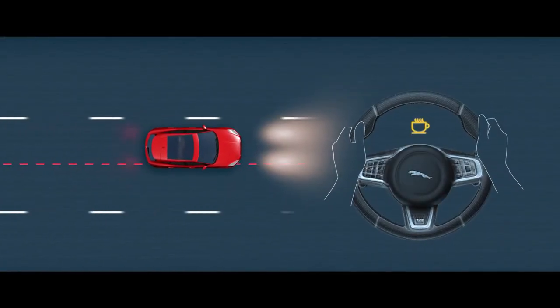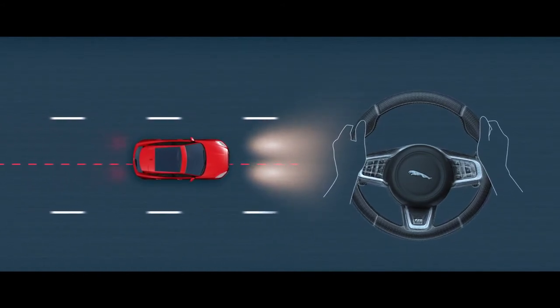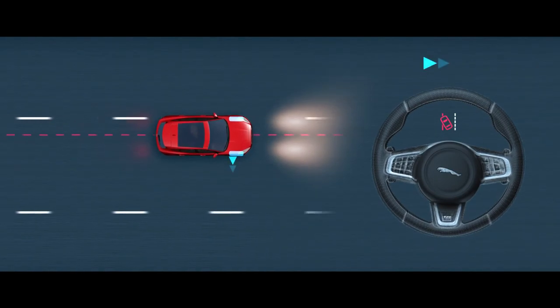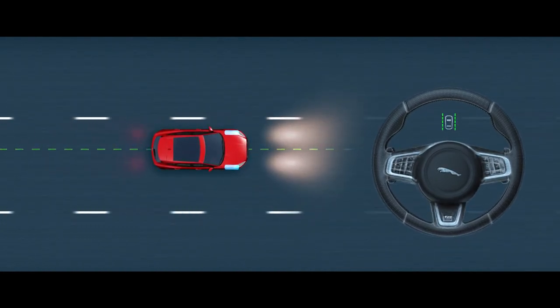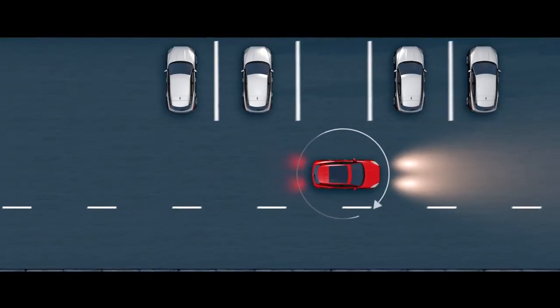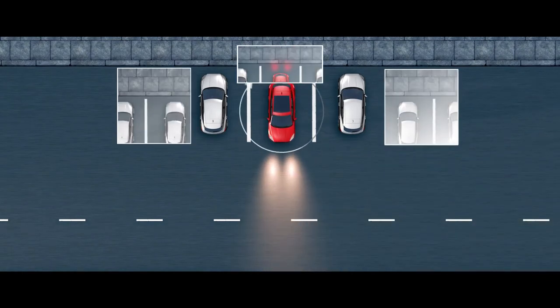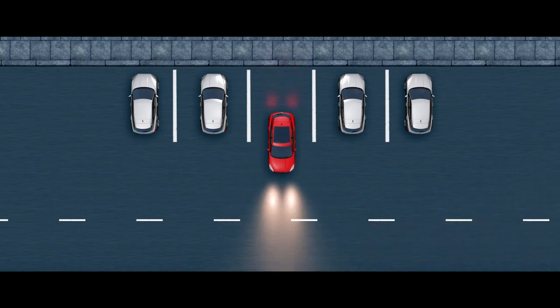Driver Condition Monitor detects when the driver shows signs of drowsiness, giving an early warning when you need to take a break. Lane Keep Assist can detect when the vehicle starts to drift and helps to gently steer it back into its lane. The Surround Camera System provides a 360-degree exterior view via the touchscreen, giving you greater confidence when maneuvering your vehicle in confined situations.